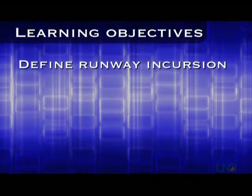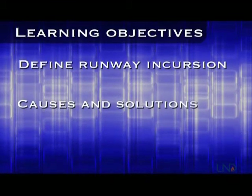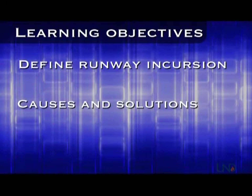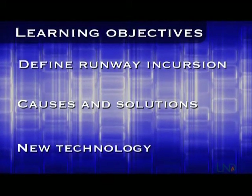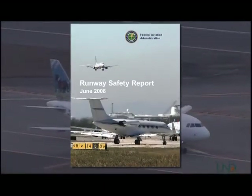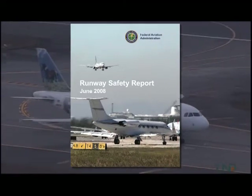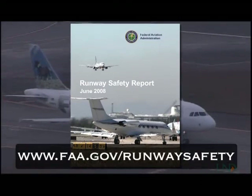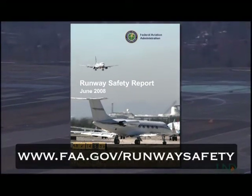We're going to start out by defining what a runway incursion is and look at some recent statistics. Then we'll look at some of the factors that contribute to runway incursions and some things controllers can do to prevent them. We will also look at some new technology being deployed to enhance runway safety. A lot of the information from this episode is from the FAA's 2008 Runway Safety Report, which analyzes data from fiscal years 2004 through 2007. It's available for free download at www.faa.gov/runwaysafety.